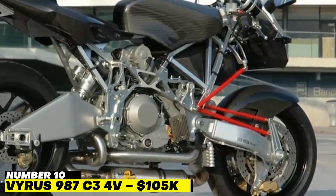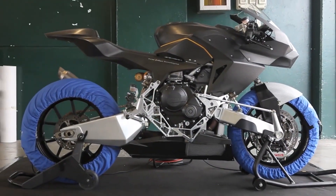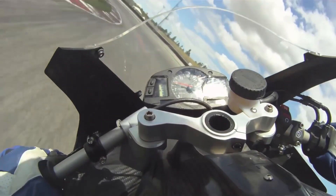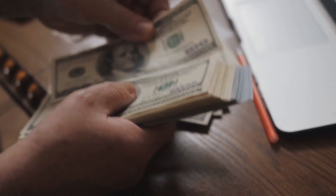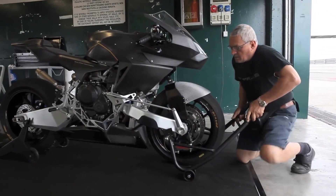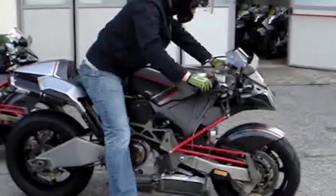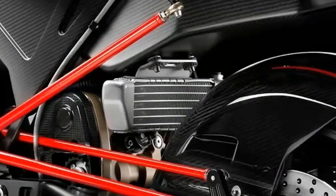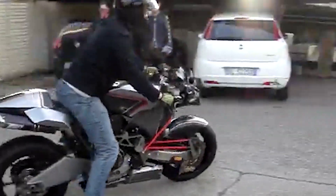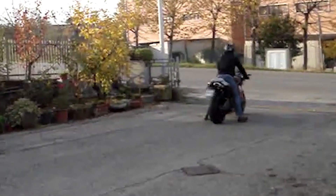Number 10: Virus 987 C34V — $105,000. The Virus 987 C34V is aesthetically beautiful if you want your bike to show off its guts. It costs $105,000 and has a 2,100cc Ducati engine, created by the same Italian firm. At only 158 pounds, the 987 is one of the lightest motorcycles. Because the bike is bare, the majority of the internal parts are visible, which reduces weight and increases its visual wow impact.